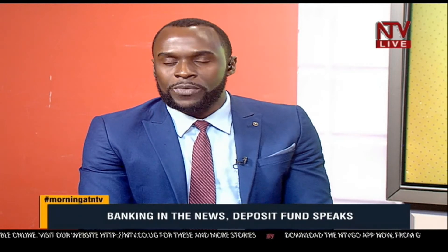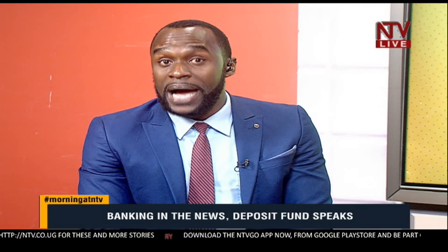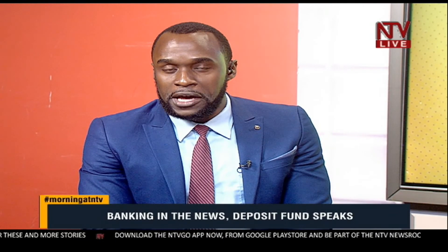My name is Romeo Bosiko and you're still watching Morning at NTV. Let's take a break — we'll be right back with another conversation about the Demmba Trust Bank and Hamis Chigundu case.